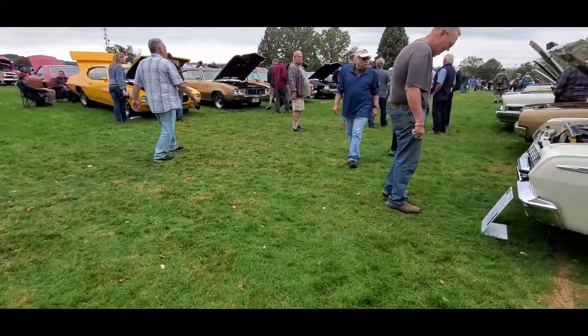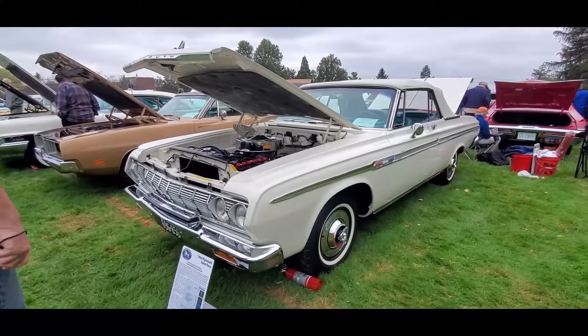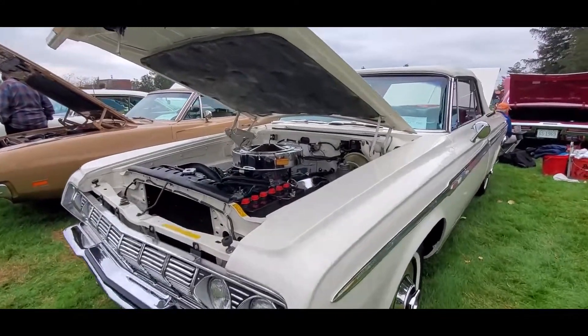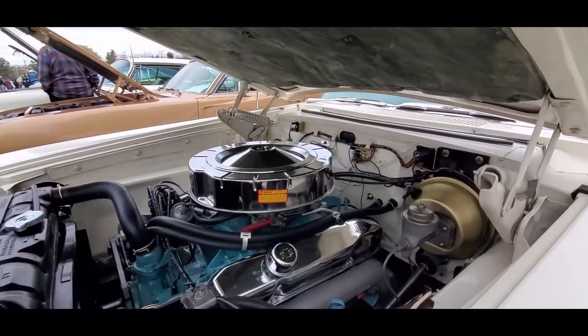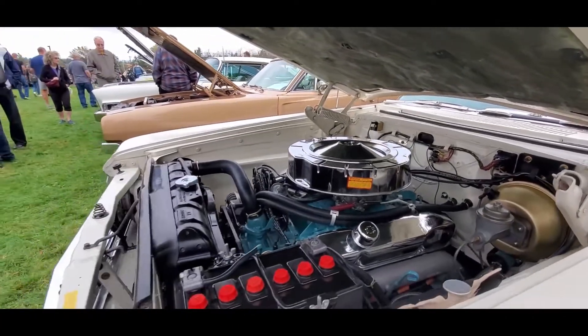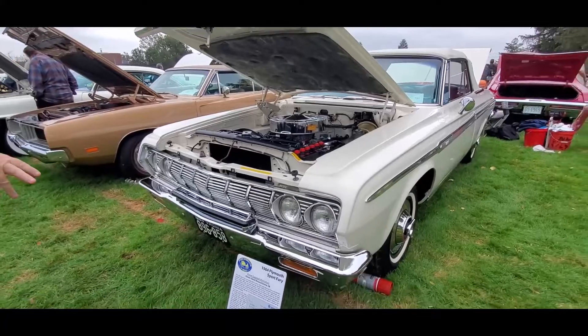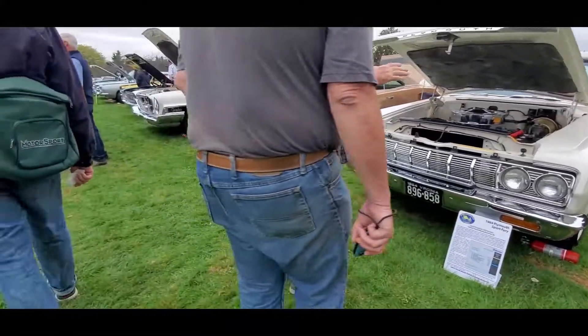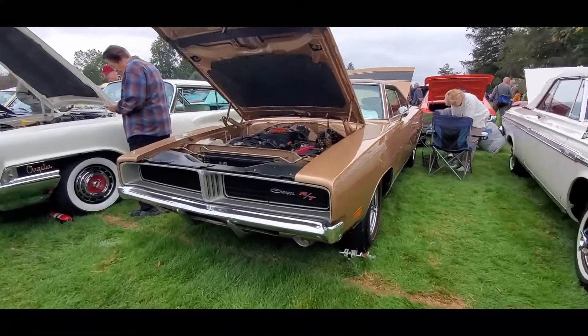Of course, we've got a Judge. And of course, we can't forget any Mopar — 64 Sport Fury. I like the dress-up kit under the hood. Charger RT. As I said, Mopar.